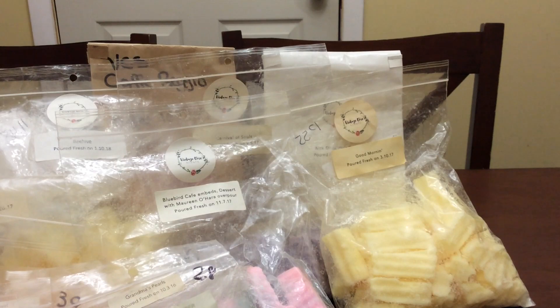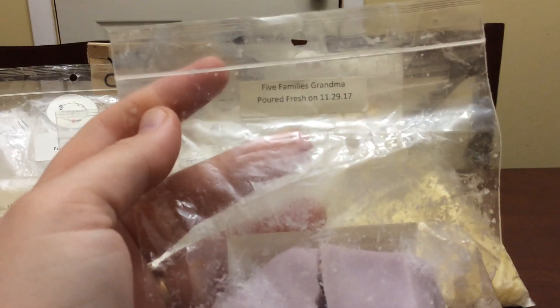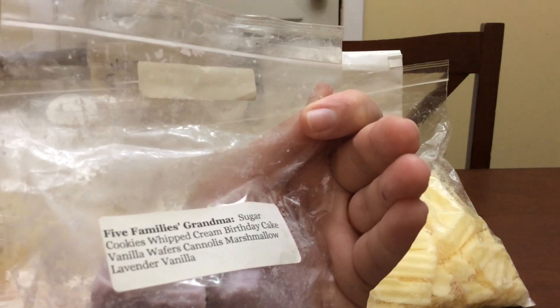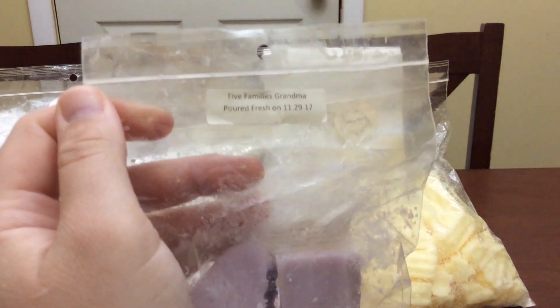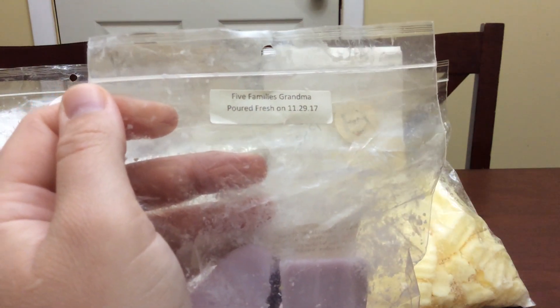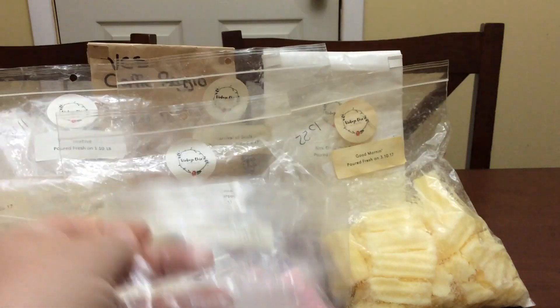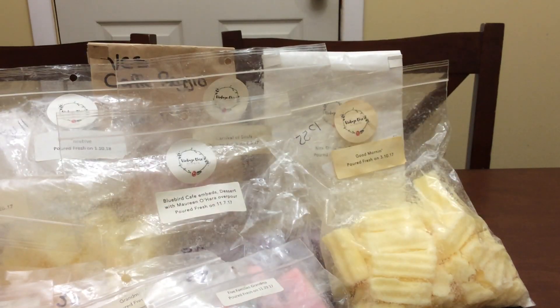Five Families Grandma — this one is sugar cookies, whipped cream, birthday cake, vanilla wafers, cannolis, and marshmallow lavender vanilla. I have like two partial loaves plus this one, so I was trying to melt through it. I melted this a couple times — it's really good though, very soothing.